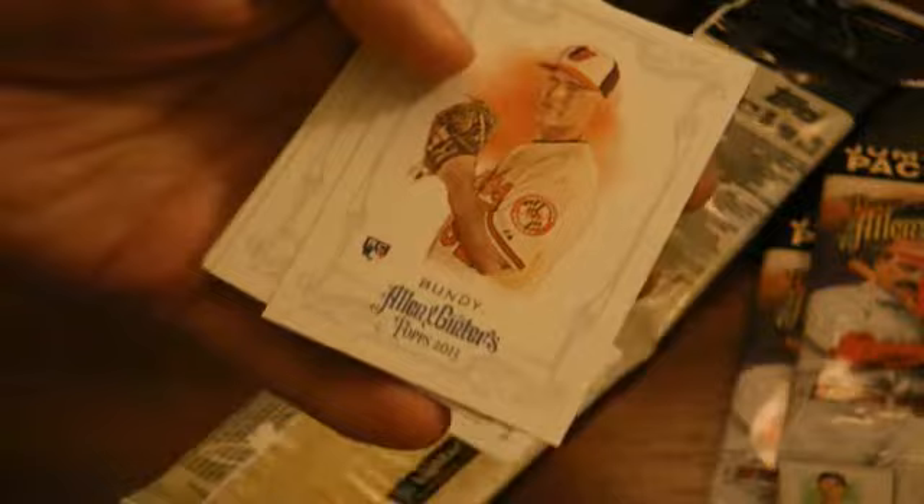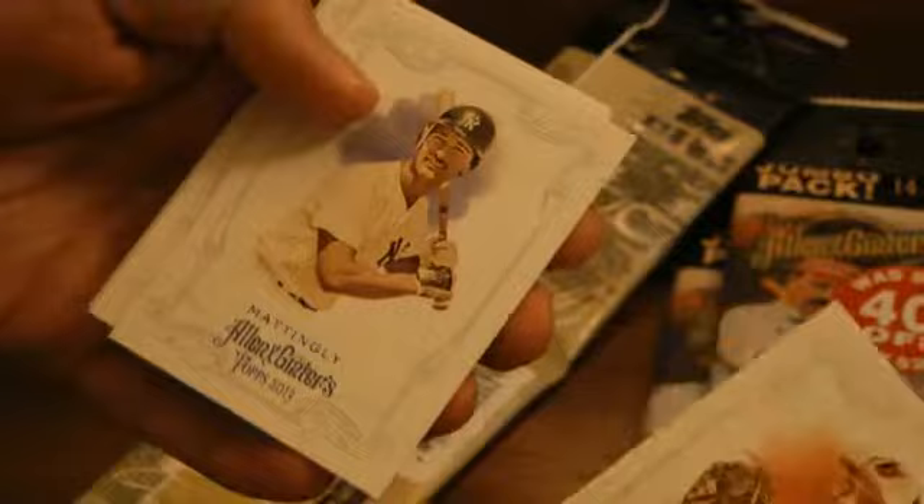Like previous years of Allen & Ginter, you've got several different little insert sets and some things such as autographs, game used, mini cards, and short prints.